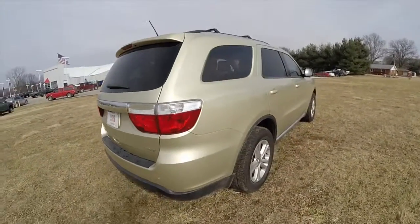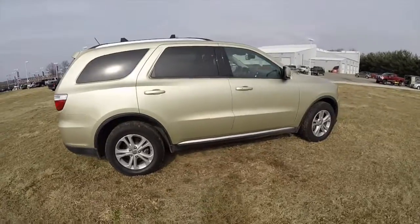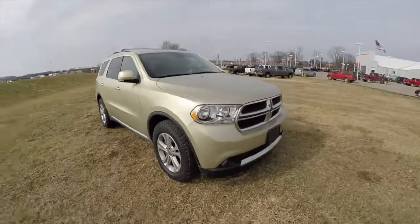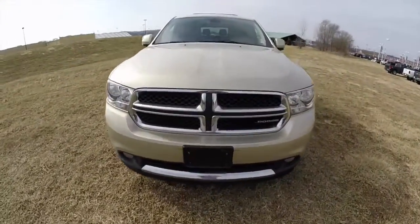This does conclude our quick walk around look at this 2011 Dodge Durango Crew. If you have any questions or would like to see this vehicle, please contact our showroom. One of our friendly sales staff will be more than happy to answer any questions you may have. Thanks for watching.